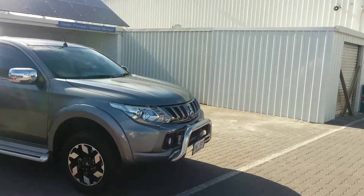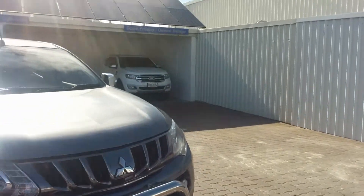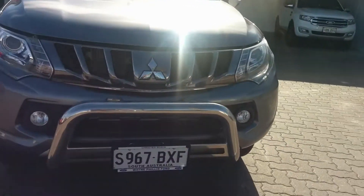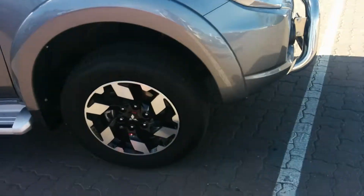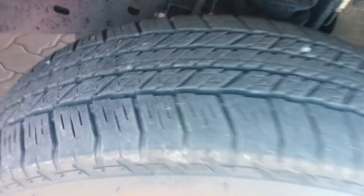The vehicle has done roughly 19,000 kilometres. Paint work is in excellent condition. It has your nudge bar and your little fog lights there at the front. Just moving around the vehicle, sitting on those lovely 17-inch alloy wheels with plenty of tread left in the tyres as well.